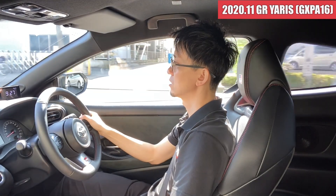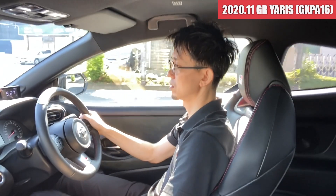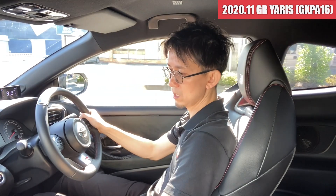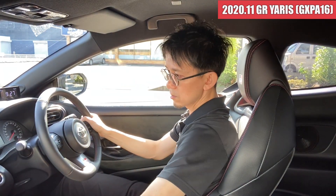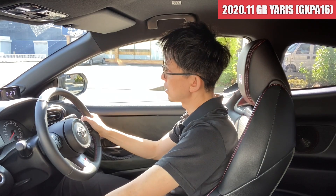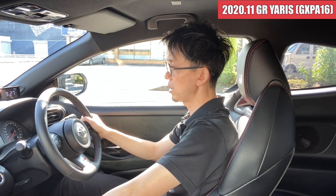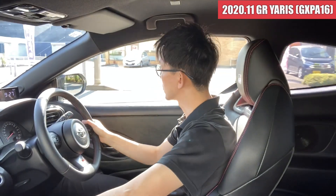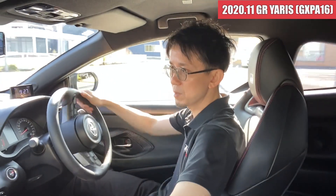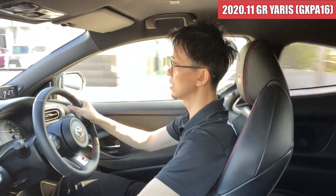街中乗るだけですとこのパワーはなかなか発揮することはできないんですけども、日常使いとしても十分使い勝手はいいんじゃないかなと思います。リアシートへの乗降は少し不便かなというのはありますね。走らせていて違和感を感じるようなところは全くないですね。年式も新しいですし距離もほんと少ないので、何の心配もしなくていいんじゃないかなとは思います。とてもスムーズに加速していきます。